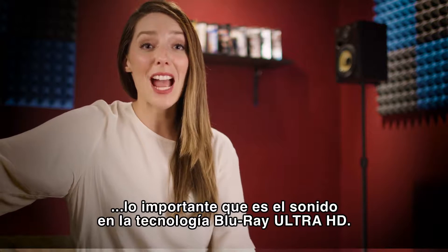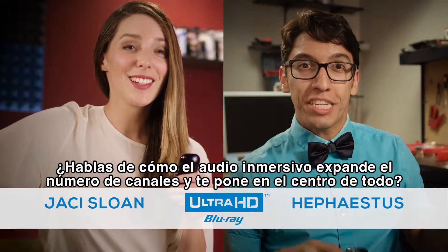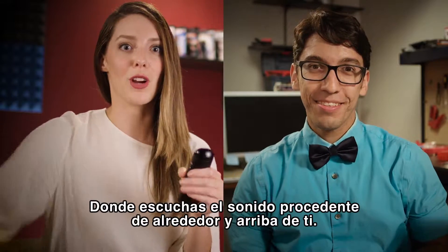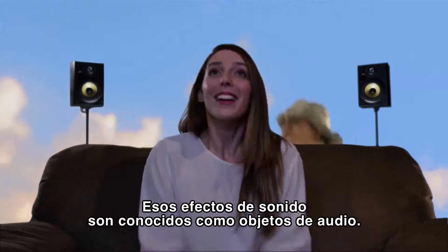We're back to explain how important sound is in today's Ultra HD Blu-ray technology. You're talking about how immersive audio expands the number of speaker channels to put you in the middle of it all — like in the movie theater, where you hear the sound effects going on all around you and above you. Of course, those sound effects are called audio objects.